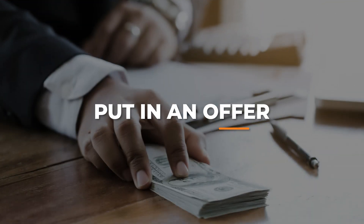Then the next thing is just go ahead and put in an offer. In today's environment, there's probably some wiggle room on a lot of these properties. Consult your realtor, come up with a good price, and make the offer.